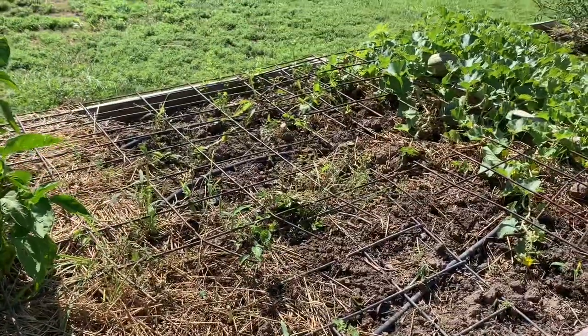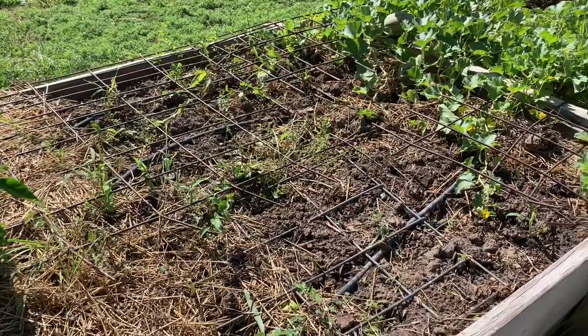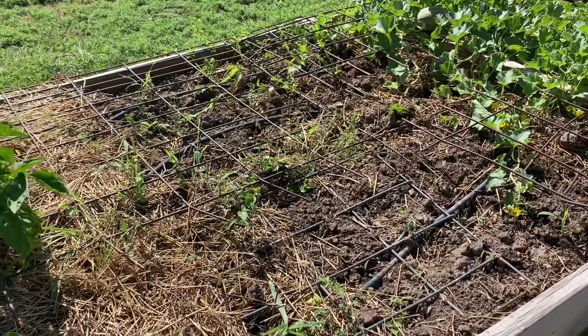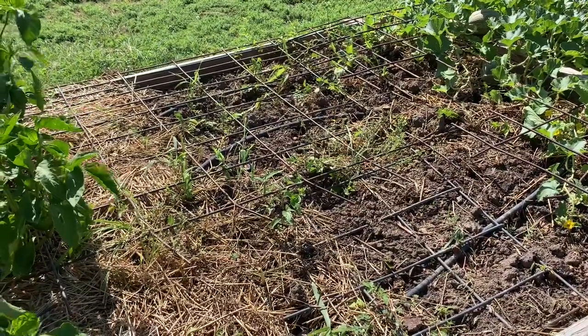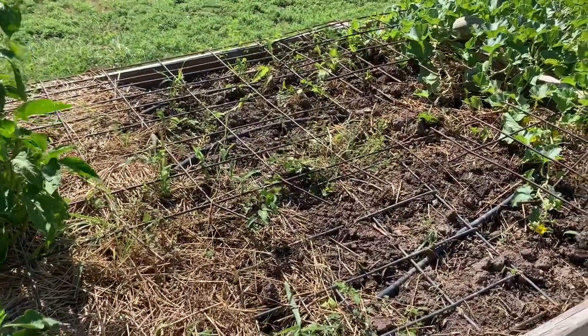This bare spot was spinach and cilantro. I harvested spinach early on and dehydrated a bunch and made spinach powder. My cilantro — I dehydrated a bunch of it, gave some away, but it got away from me. It was over two feet tall, so I just pulled it.